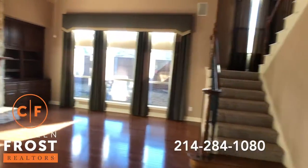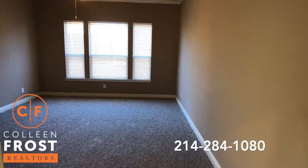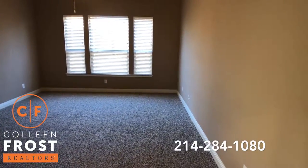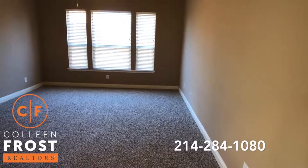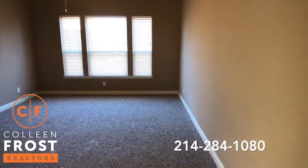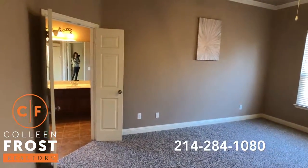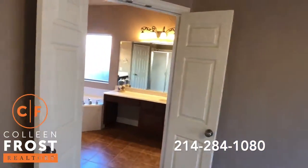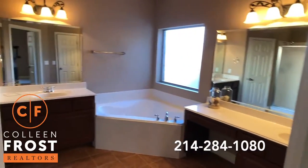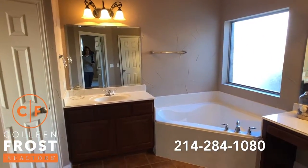We're going to come down through the family room towards the master retreat — brand new carpet. What I love about this floor plan is that the game room, the media room, and the master are the only places that have carpet. The upstairs and all of the walking areas — the dining room, family room — are all hard surface, even the upstairs bedrooms.